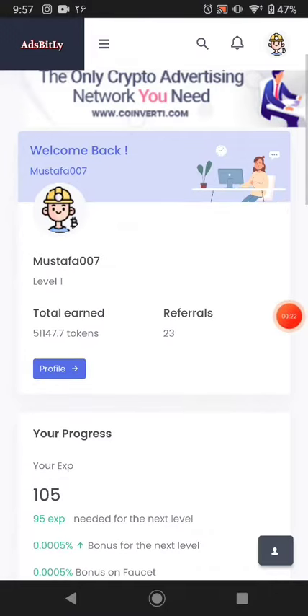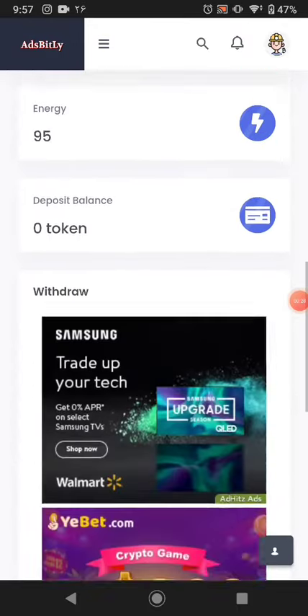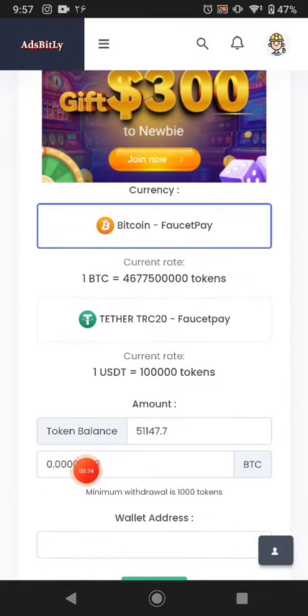This is the website. You can see these are the tokens available in my account balance. If I want to withdraw in Bitcoin, this website will pay me this much Bitcoin. The minimum withdrawal is 1000 tokens.